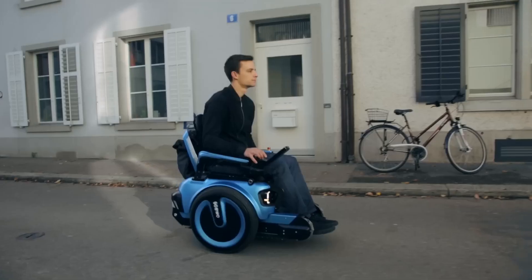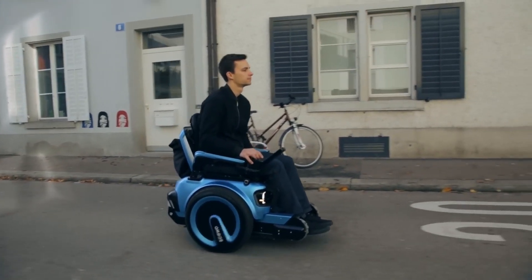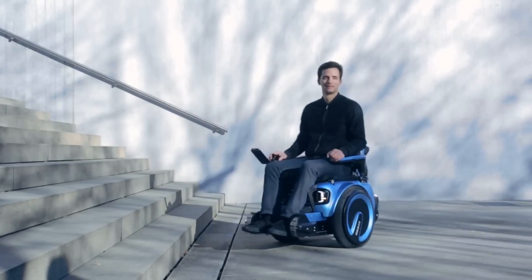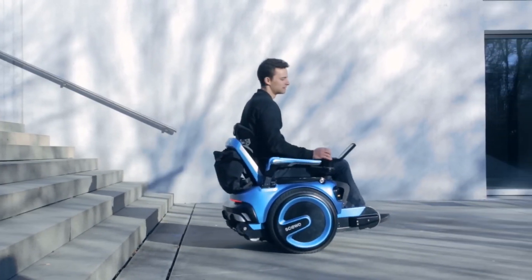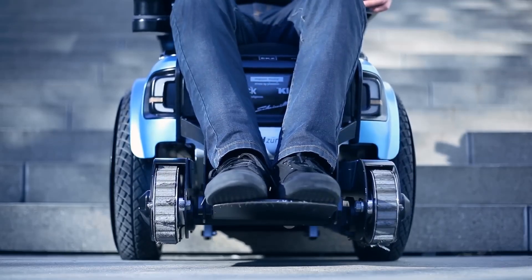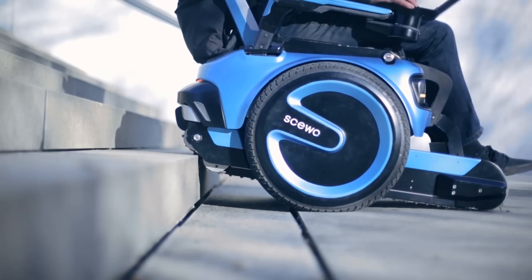Say goodbye to winding roads with the SUO BRO Electric Wheelchair. Looking for a solution for autonomous stair climbing? Then SUO BRO is the best solution for you. Whether it's pavements, single steps or stairs, BRO masters them all.